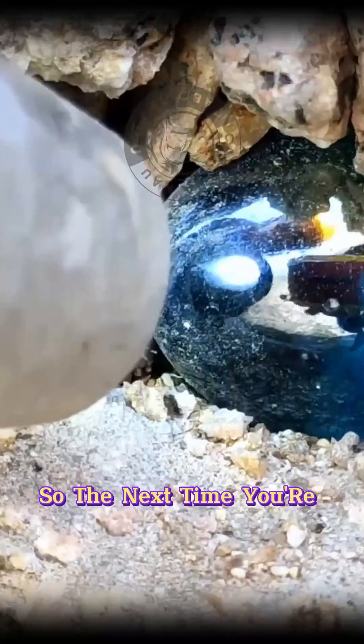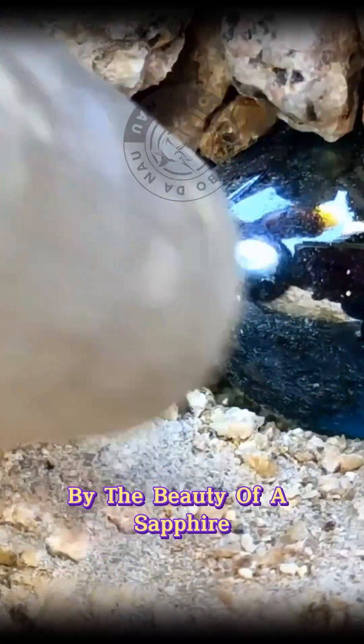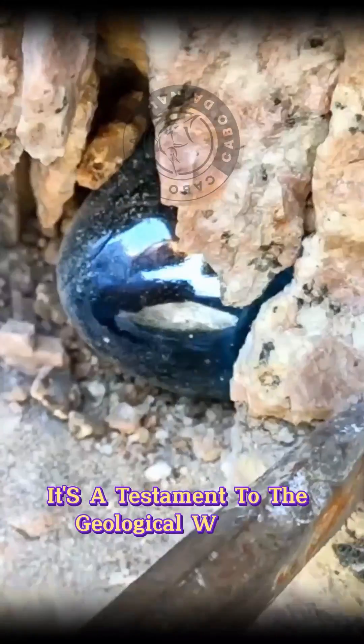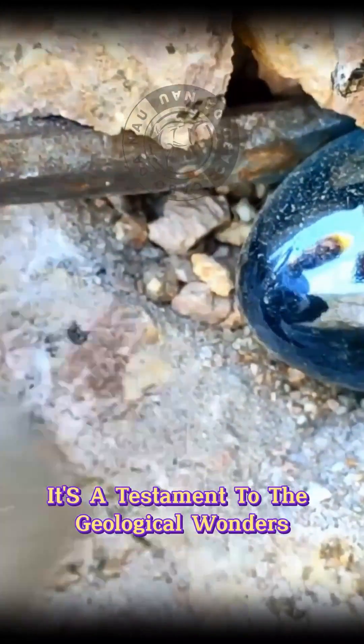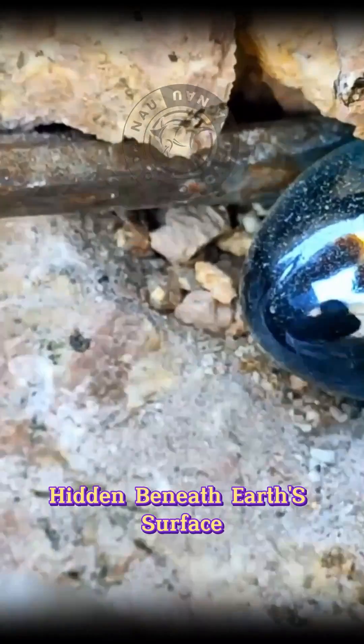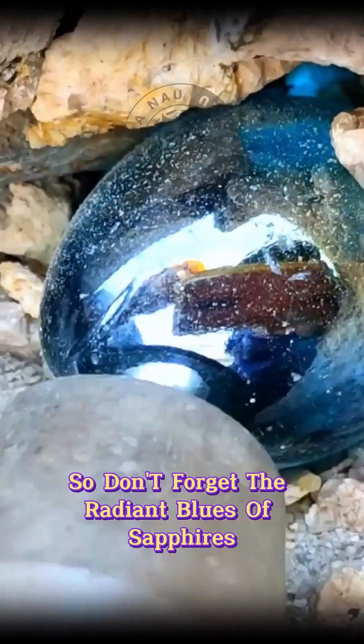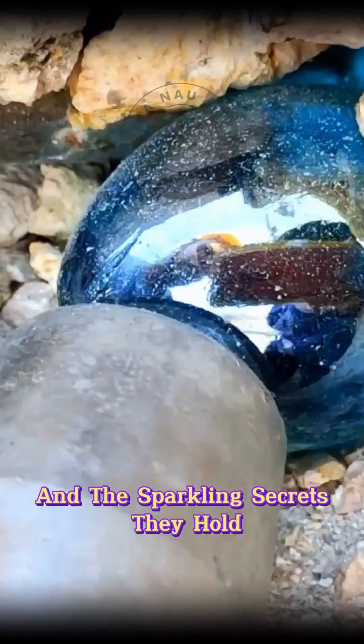So the next time you're captivated by the beauty of a sapphire, remember, it's not just a gem. It's a testament to the geological wonders hidden beneath Earth's surface. So don't forget the radiant blues of sapphires and the sparkling secrets they hold.